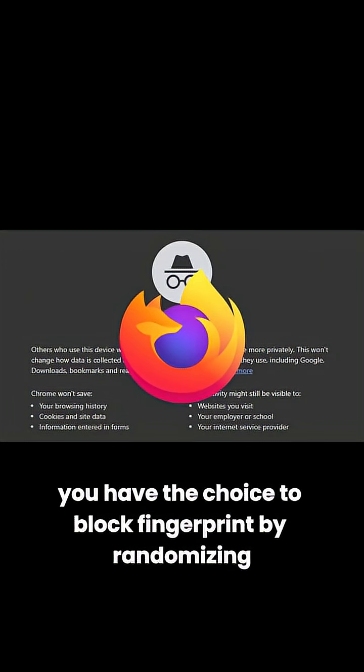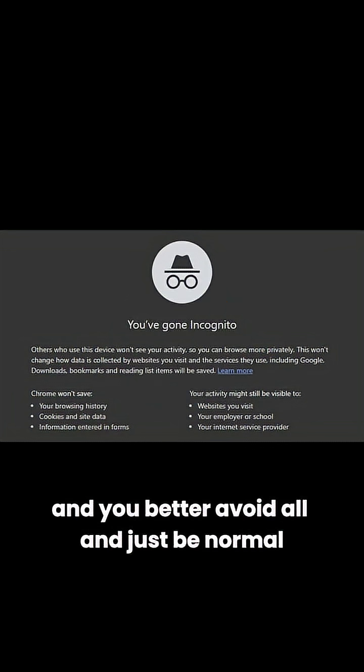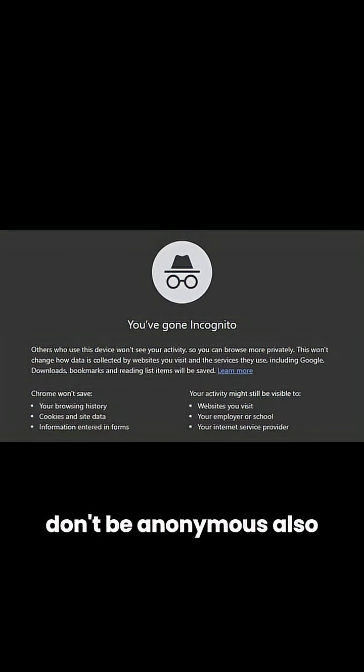In Firefox, you have the choice to block fingerprinting by randomizing or hiding certain details about your device. And you better just be normal — be free, don't be anonymous.